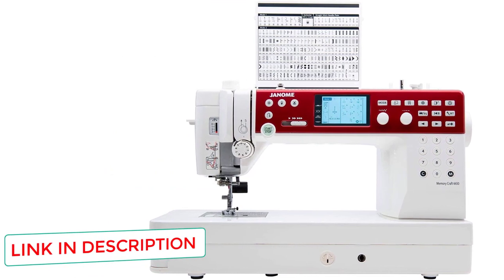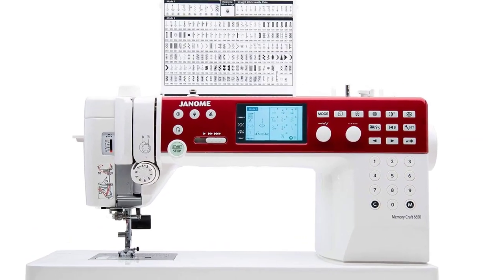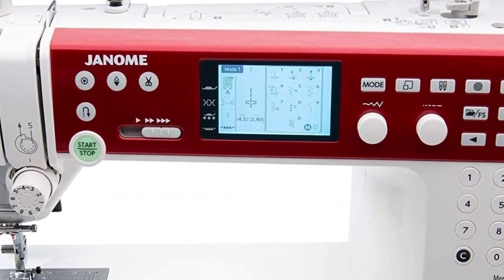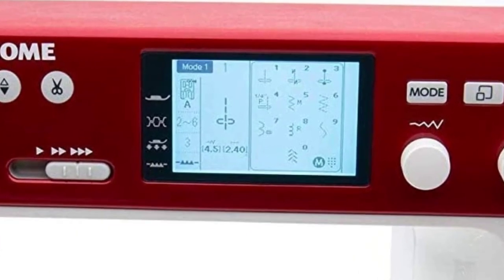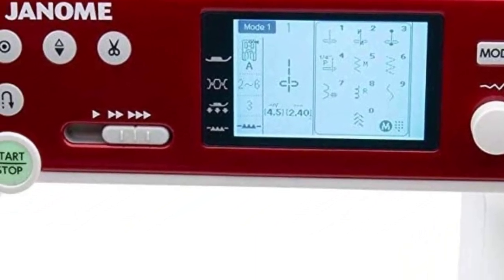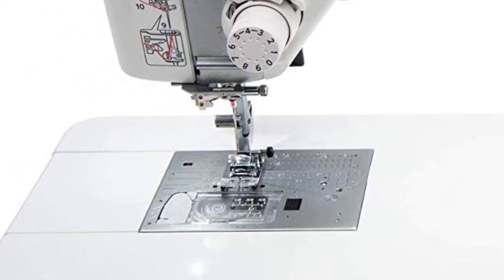Favorite stitch setting: you can choose your favorite stitch, stitch length, and position, and the machine will remember it for you. Maximum stitch speed 1000 SPM. 170 stitches plus 2 alphabets. 3.6-inch LCD screen that gives details about the stitch, the position of the feed dogs, and gives recommendations for which presser foot to use.